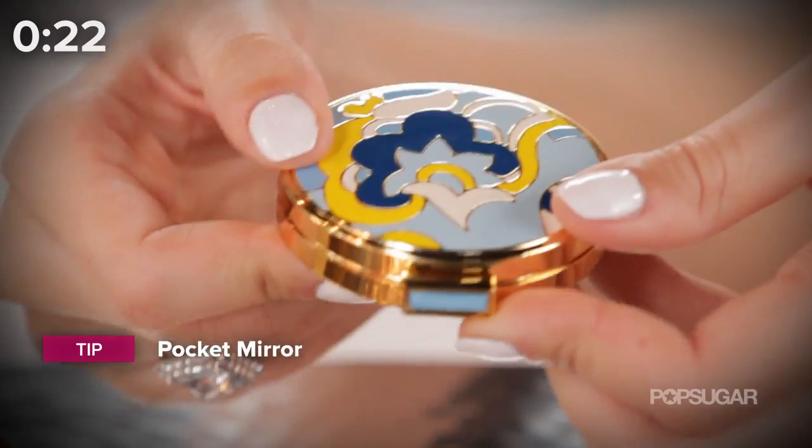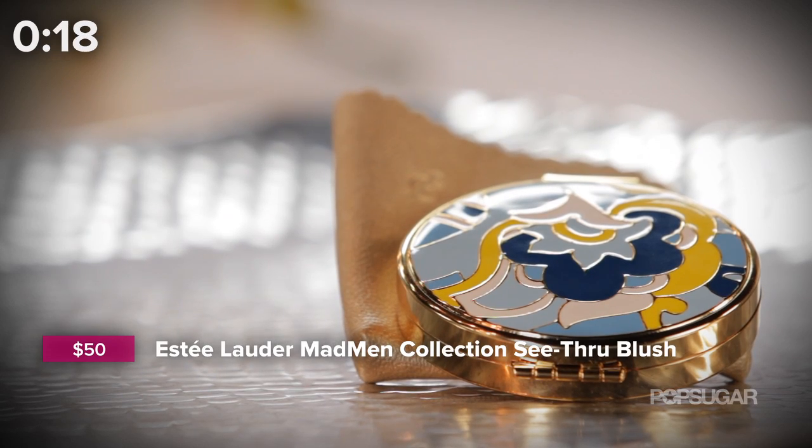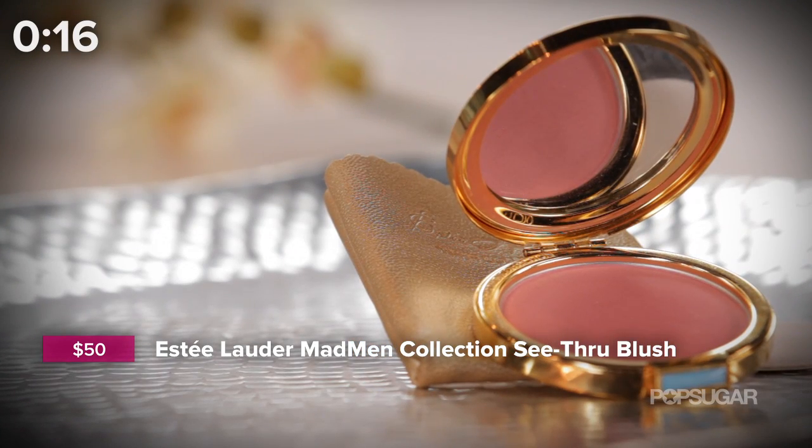Pack a shower cap. It's almost guaranteed that you'll be outside at some point, and in the event that it rains, you want to make sure that your hair is always protected. A pocket mirror — all eyes will be on you at the wedding, so make sure you can get a good look at yourself. Bringing one that has a powder or your favorite blush in it is a double bonus.